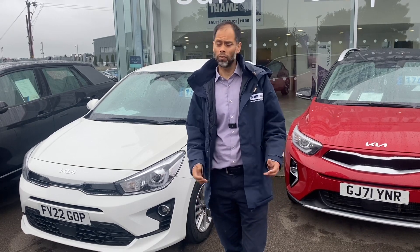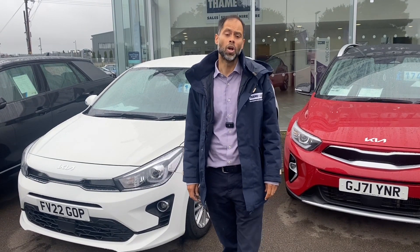Bring your daughter. We've got other cars here available that might suit your needs as well. Hopefully speak soon.